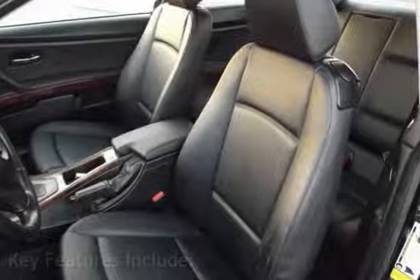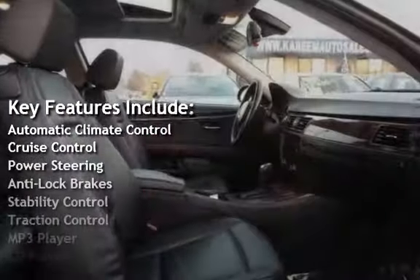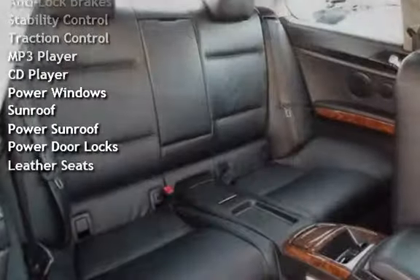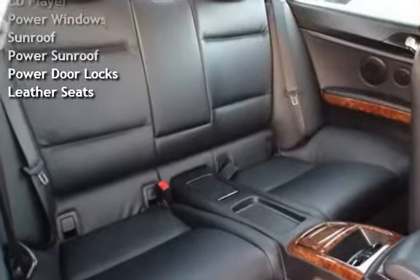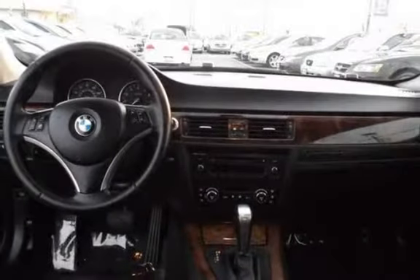Key features include Automatic Climate Control, Cruise Control, Power Steering, Anti-Lock Brakes, Stability Control, Traction Control, MP3 Player, CD Player, Power Windows, Sunroof, Power Sunroof, Power Door Locks, and Leather Seats.